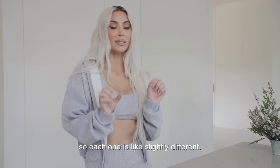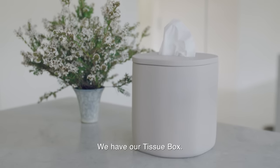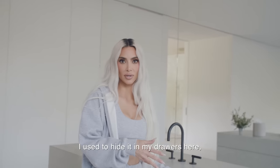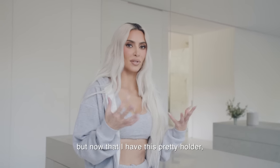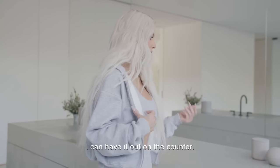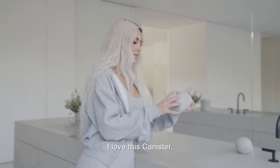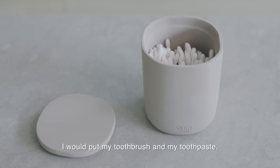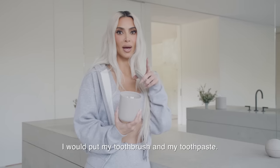Each one is slightly different. We have our tissue box — I just think it's super helpful to have tissue around. I used to hide it in my drawers, but now that I have this pretty holder, I can have it out on the counter. I love this canister, and I put Q-tips in it, but if you're not a Q-tip person, I would put my toothbrush and my toothpaste.